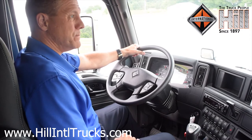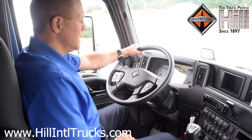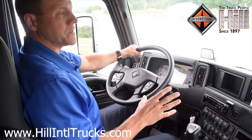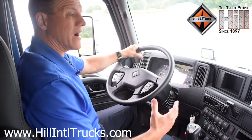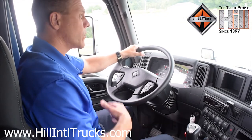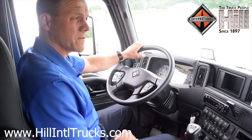This has the best-in-class heating and air conditioning and defrost. It's been completely redesigned. What that means is more power, more cold air, more hot air — it gets the temperature to where you want it in a much quicker format.